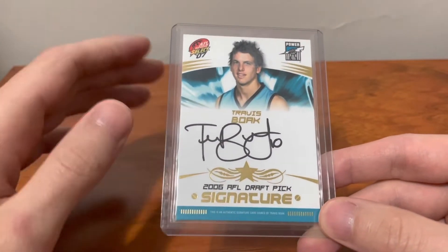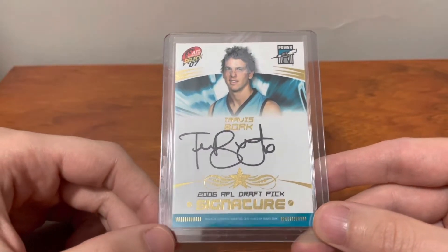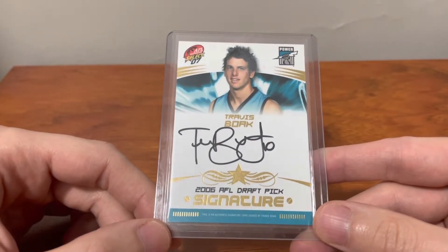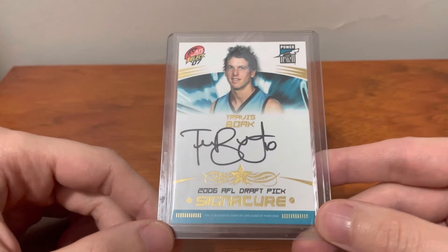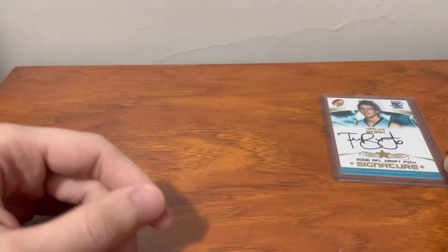I wanted to actually spend about $650 on these five cards, but the seller got me up to $750. I still think it's a good deal, and I'd be interested to know what you guys think. About $100 for this card.